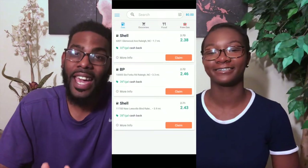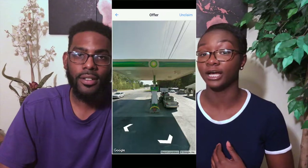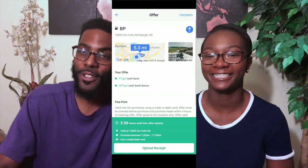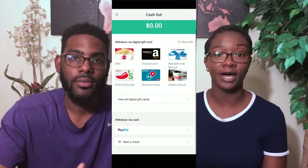And now for the fuel rewards app you've all been waiting for — GetUpside. I know you heard us mention $0.35 in cashback per gallon, and you're probably a non-believer, but we have it for you. I thought it was a scam when I first saw it. Just check the app for offers, claim, use, and upload your receipt for the offer within four hours, and start collecting your cashback.